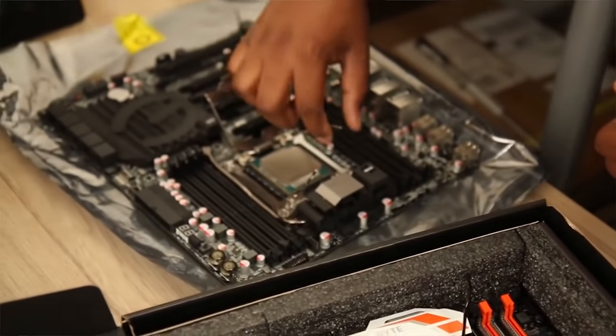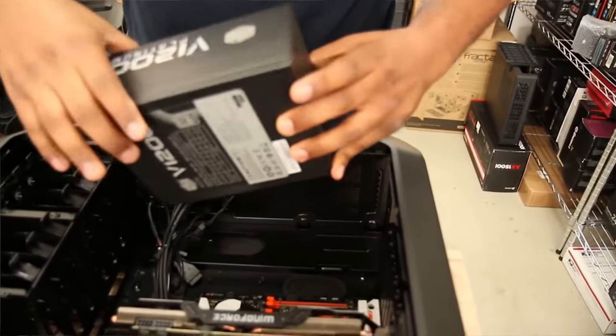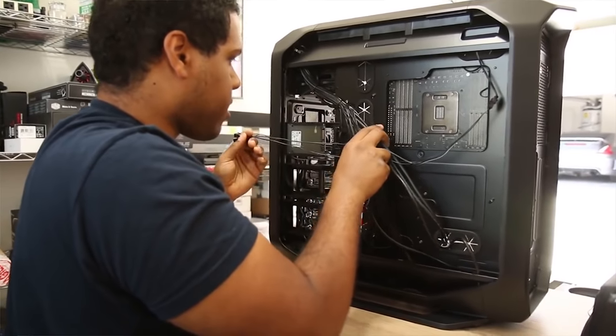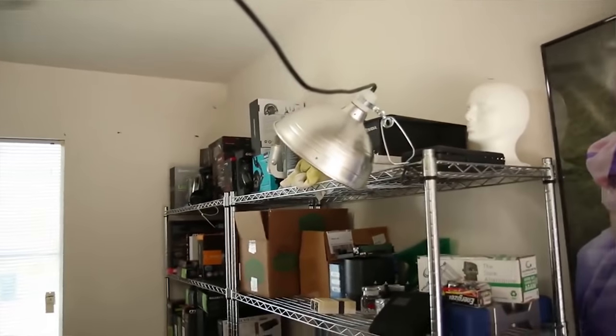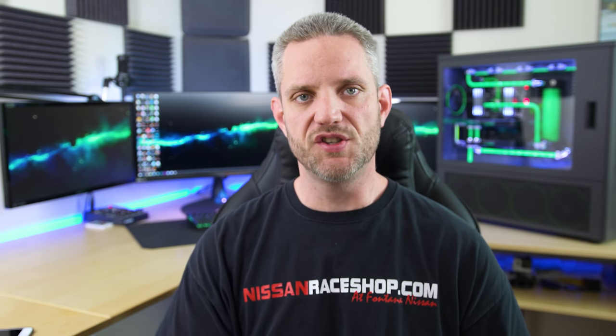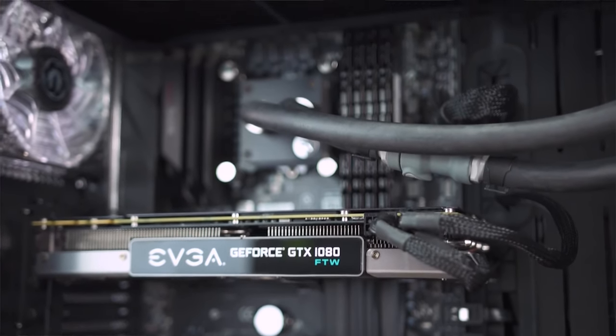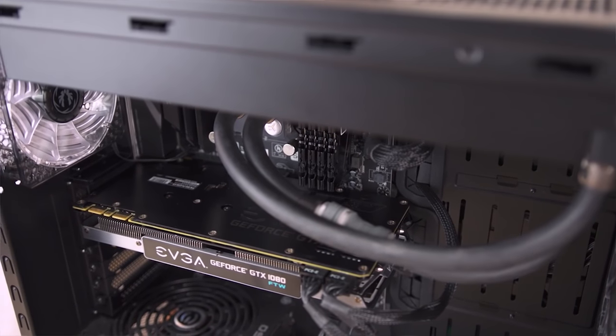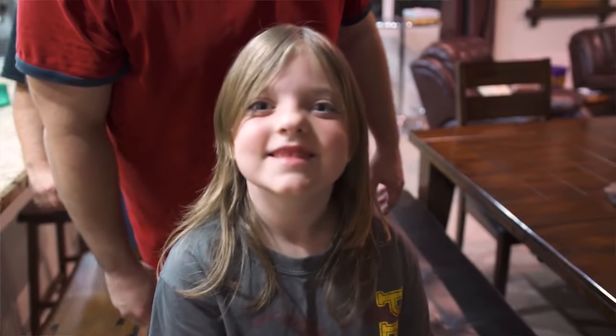Two honorable mentions I have to include: first, I surprised Coconut Monkey by having him build a computer not realizing he was actually building his own birthday present. It was a 5820k, 16 gigabytes of RAM, a GTX 980 Ti, in a Corsair 760T — he picked the parts and put it together not knowing they were his. Second, another honorable mention is the PC I recently built for my friend who is opening a charter school geared toward group home kids. He's one of the biggest influences behind this channel and got me passionate about PC gaming — I surprised him with a build and he was actually shaking when he found out.